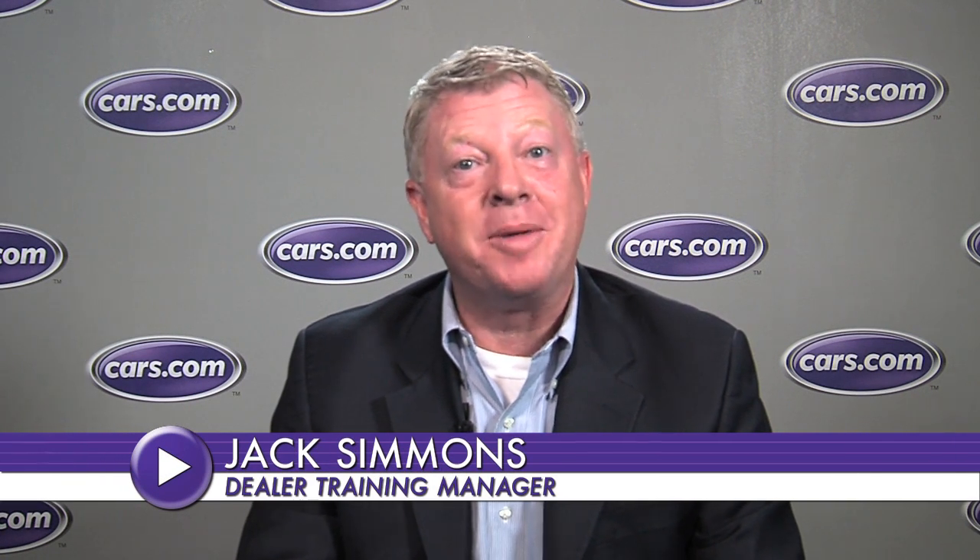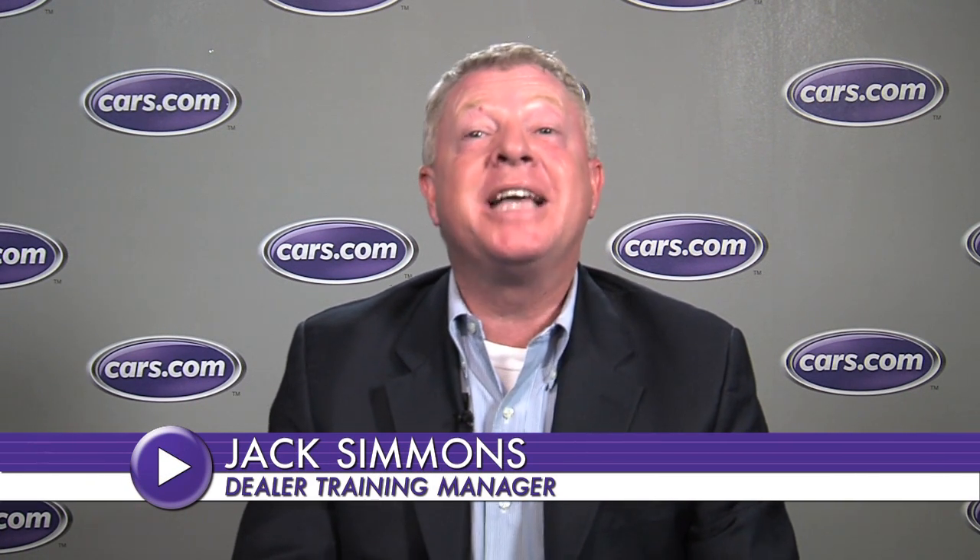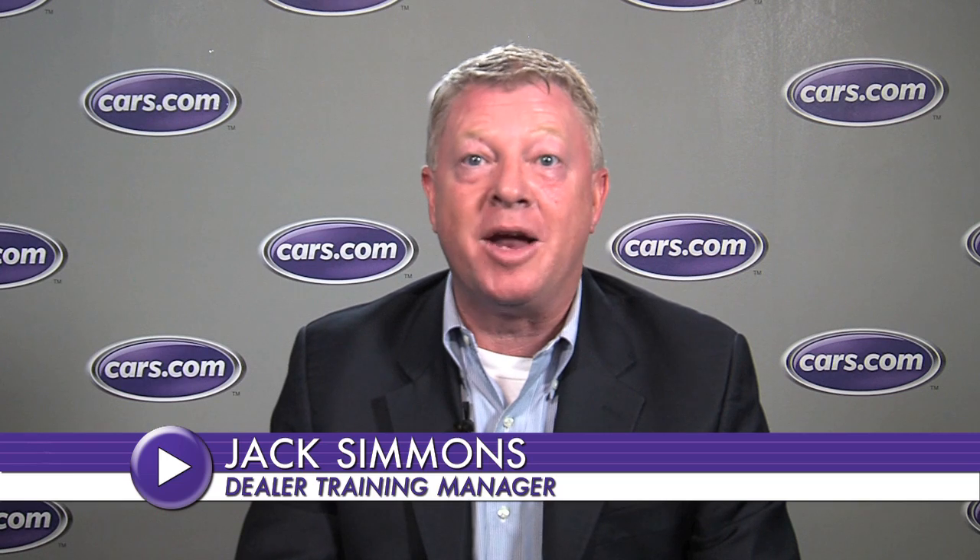Hi, Jack Simmons here, dealer training manager for Cars.com. Today's best practice is about managing your online reputation.